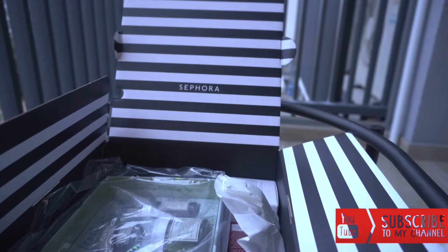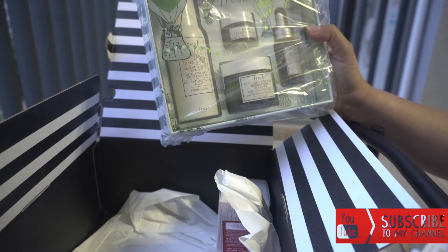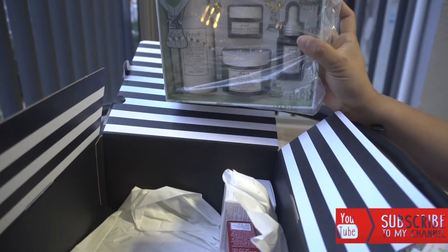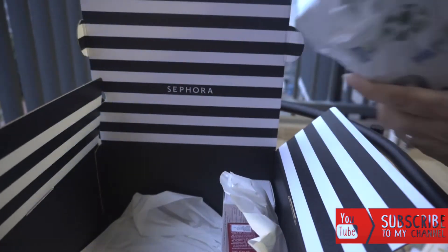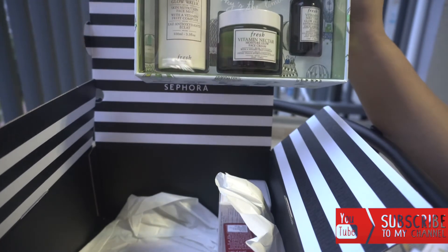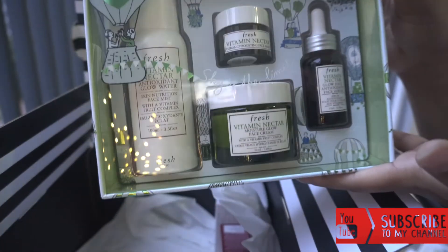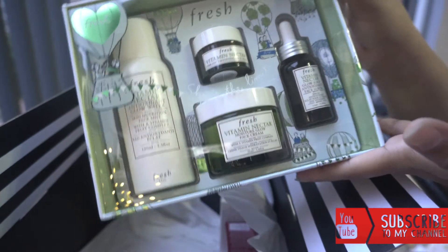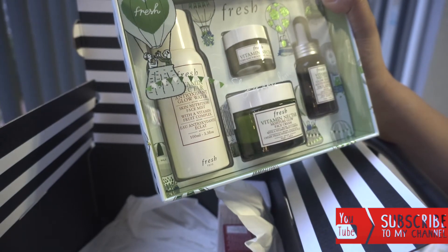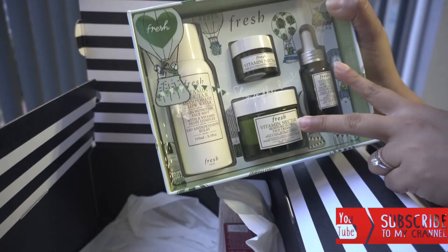The second item is a box set from Fresh. It came with their Vitamin Nectar Antioxidant Glow Water, Vitamin Nectar Vibrancy-Boosting Face Mask, Vitamin Nectar Glow Face Cream, and their Glow Juice Antioxidant Face Serum. I've actually used three bottles of the antioxidant serum — the smell and texture is so rich that a little goes a long way. I am your budget auntie and I really like it when you get to stretch a dollar a bit more. These products are suitable for all ages, and if your concerns are dryness and dullness, consider this the next time there is a sale.